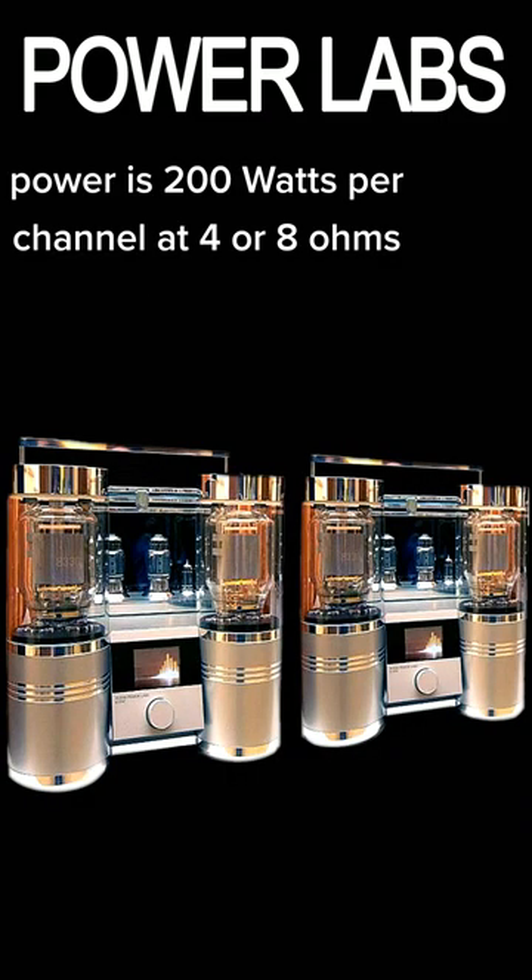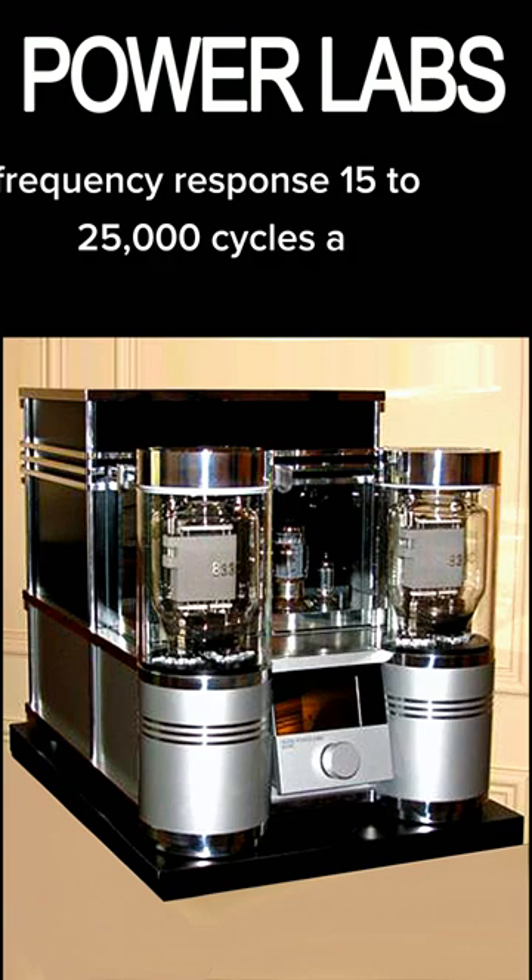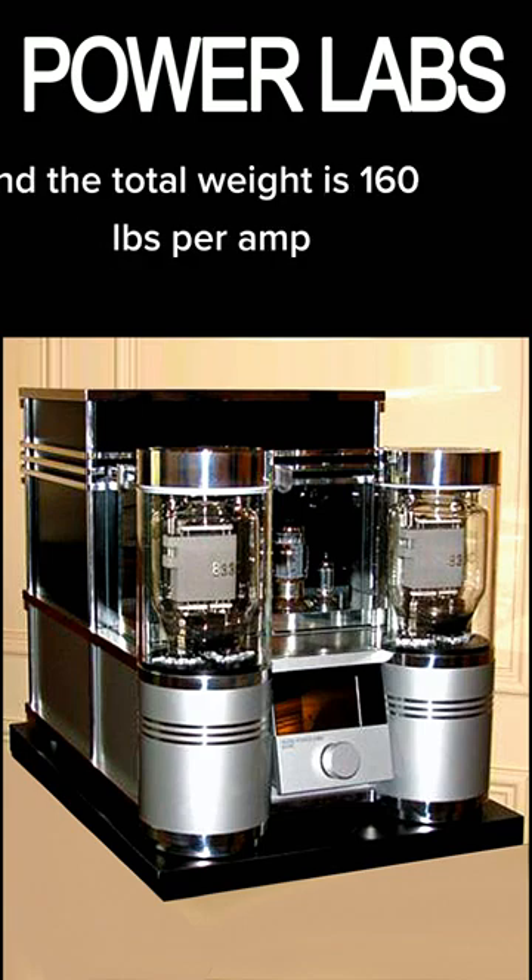Output power is 200 watts per channel at 4 or 8 ohms with zero negative feedback, frequency response 15 to 25,000 cycles, and the total weight is 160 pounds per amp.